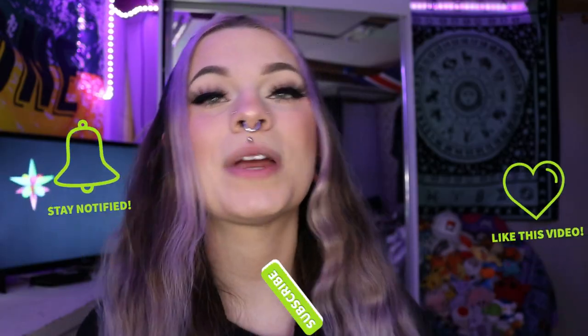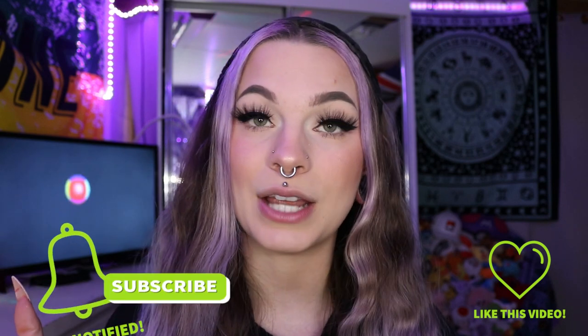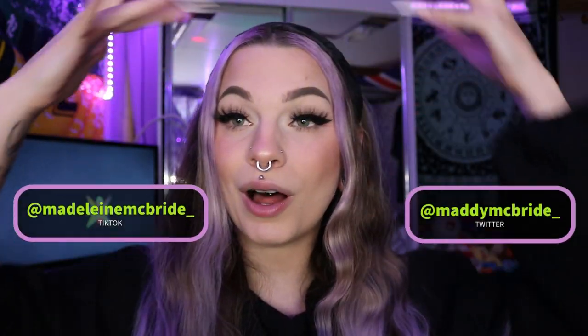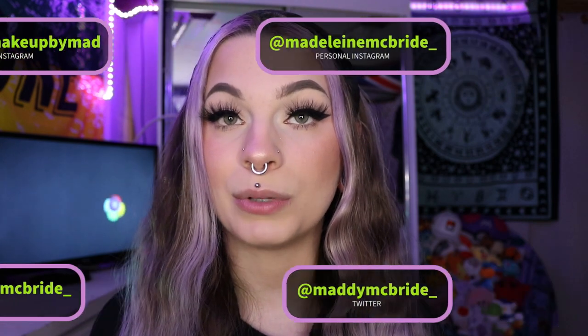Hi everybody, this is Maddie and welcome back to my channel — or if you're new, welcome! Before we get into everything today, make sure to like, comment, subscribe, and turn on notifications to know when I post, follow all of my social media, and check out my merch — I'll put it in the description down below.